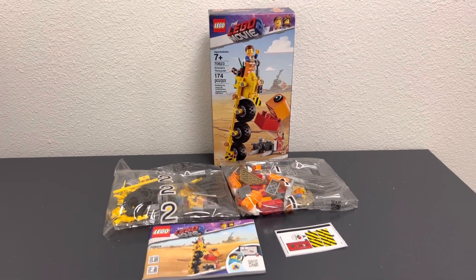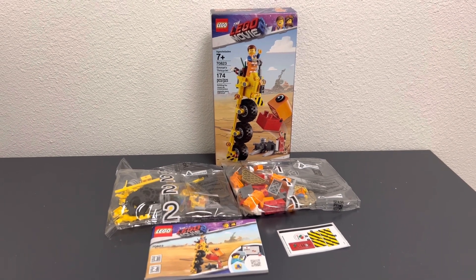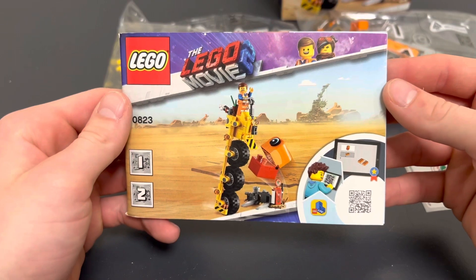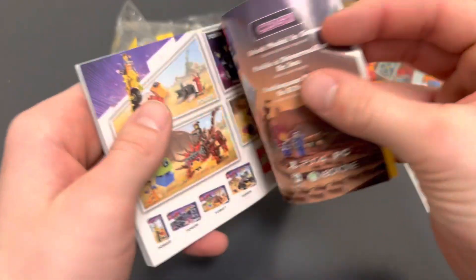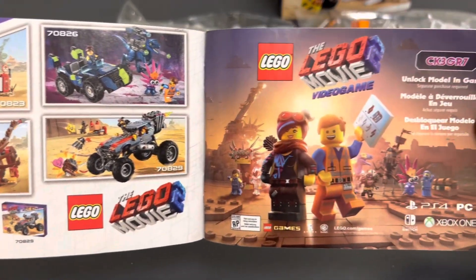When the box is opened we get two bags, a sticker sheet, and the instruction booklet. I really do wish LEGO would go back to having a different box art on the instruction booklets — it just looks so much better in my opinion than the new all-white ones. On the back of the booklet we have an ad for some of the LEGO Movie 2 sets and the LEGO Movie 2 video game.